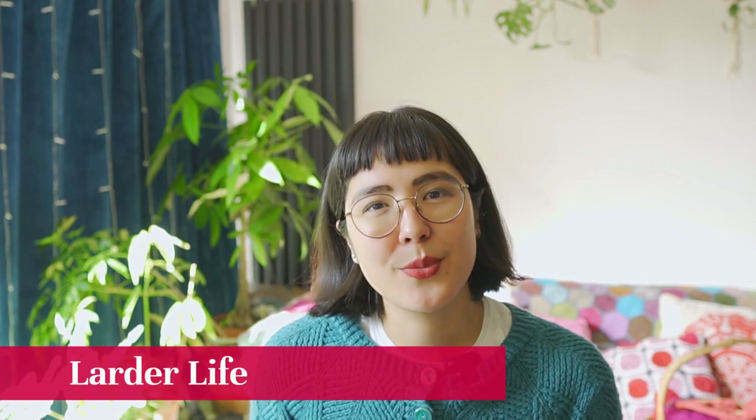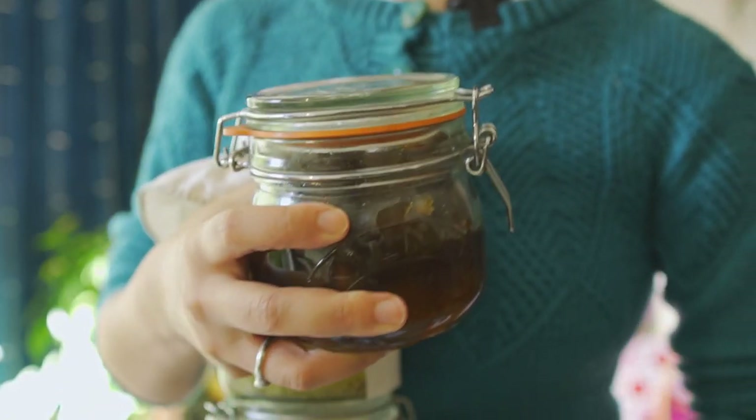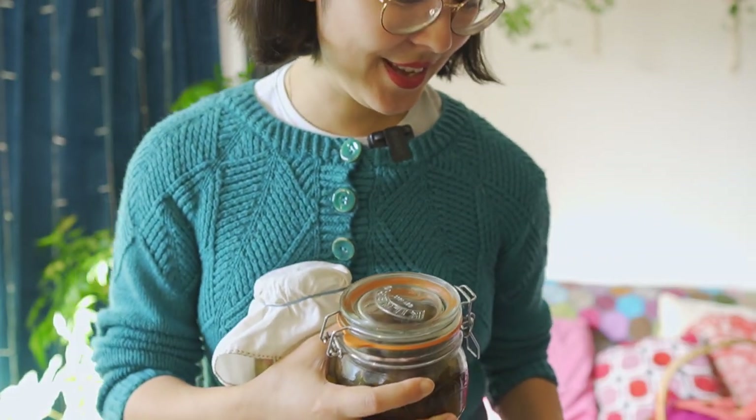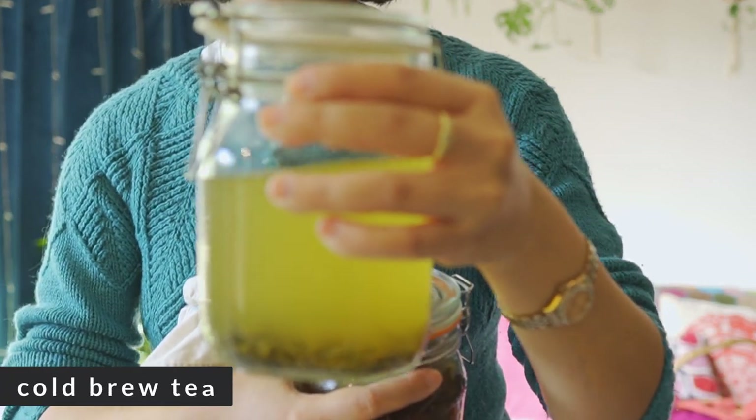Okay, so that's knitting and crochet. Larder Life is a section where I talk about kitchen and garden endeavours — generally things to do with growing and preserving what has been grown. So I tried out a new recipe. I come bearing kilner jars. The first thing I'll show you is really simple: cold brew iced tea.